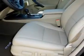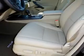Inside you'll find leather seats, heated seats, Bluetooth connectivity, digital radio, and Sirius XM satellite radio.